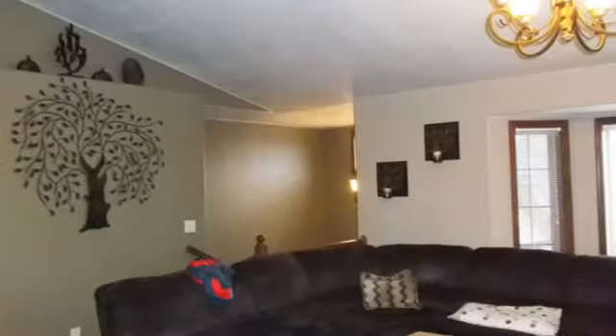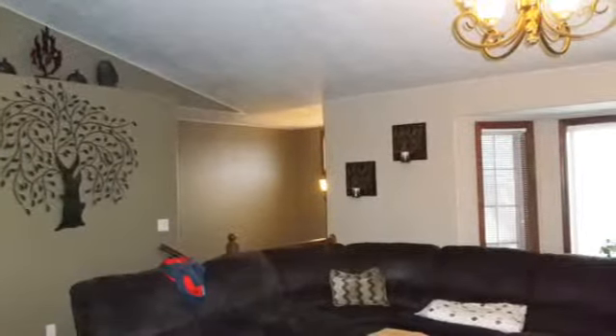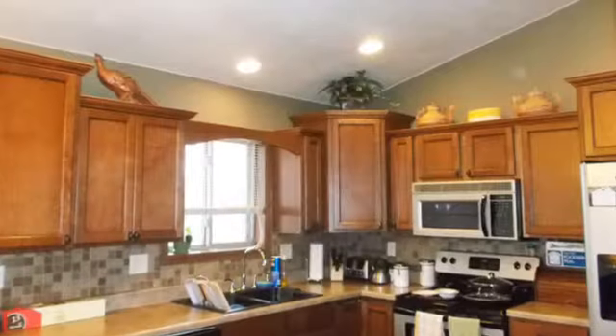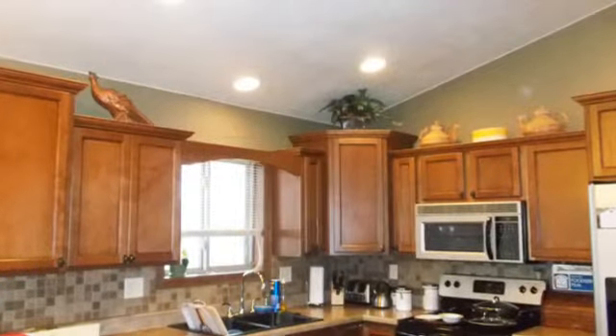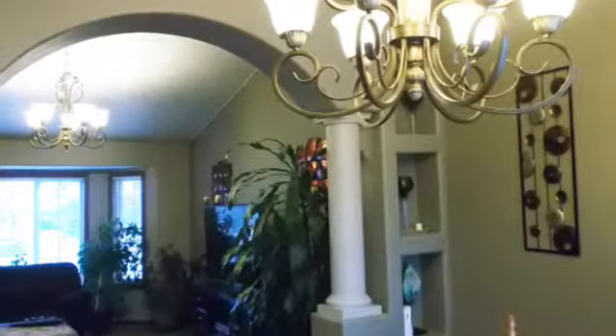Enjoy the spacious feel of double vaulted ceilings in the kitchen, living room, and dining area. Stylish columns and archways separate the living room and dining area. Lots of niches and display shelving, great for personal items, design, and seasonal events.